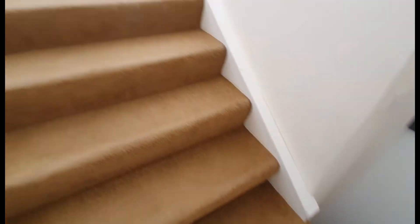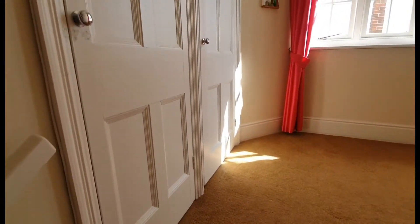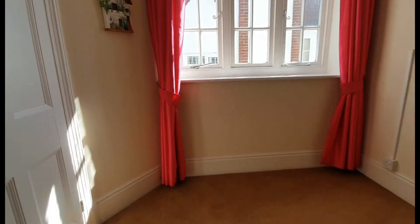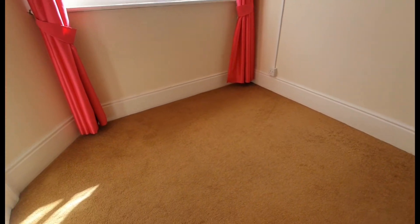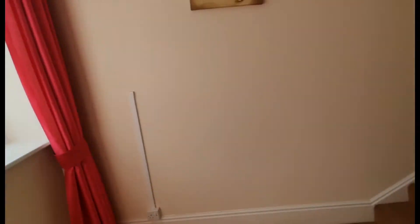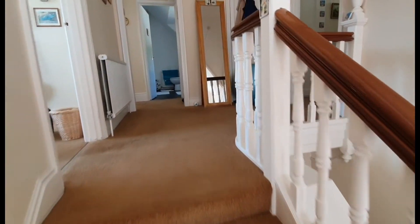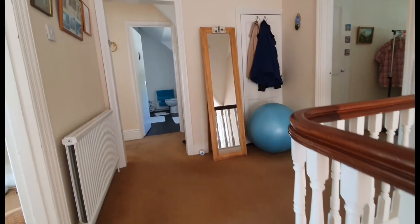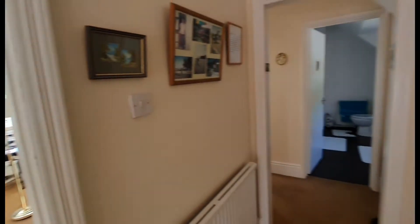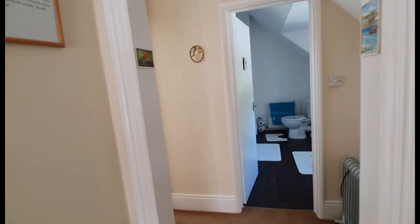As we enter the property, the stairs lead up to a split level landing. Got two storage cupboards there to the left hand side. The split level landing would be perfect — that space for maybe a computer desk — with a window there to the side. A little further, stairs lead up to the landing. First door to the left hand side accesses the living room. Door to the right goes through to the bedroom and then through to the bathroom and the kitchen.